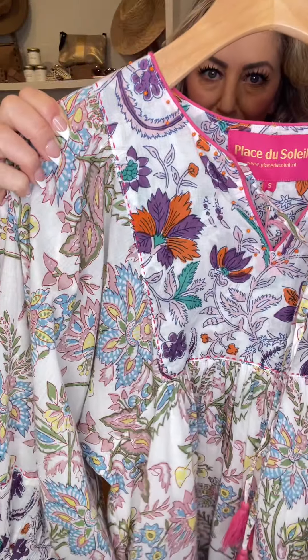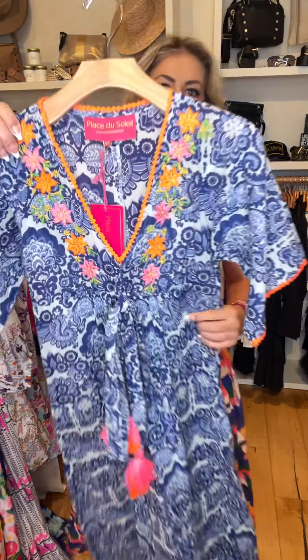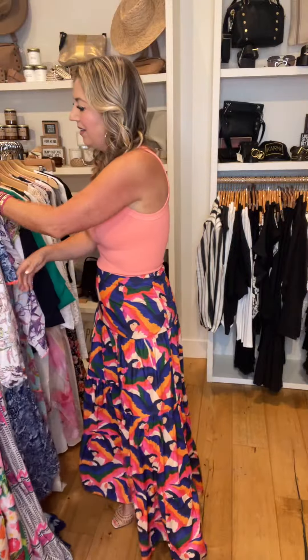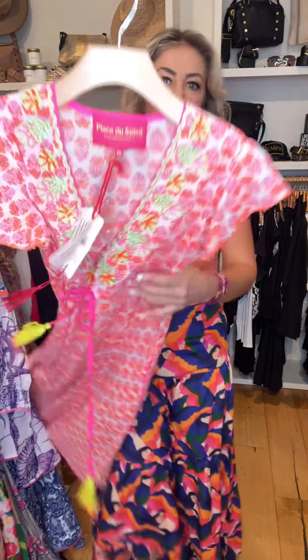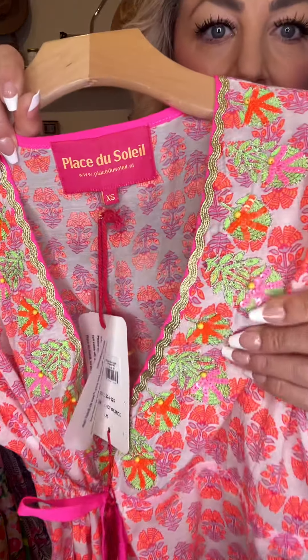If you guys are going anywhere that you need fancy coverups for the pool, this would be a really fun one. Here's a longer style in the blue — this one has the embroidery. This one has beading, the seashell detail. These are going to sit just at the knee, slightly above the knee. Here's this neon orange and pink — it has pockets with the fun neon yellow tassel.